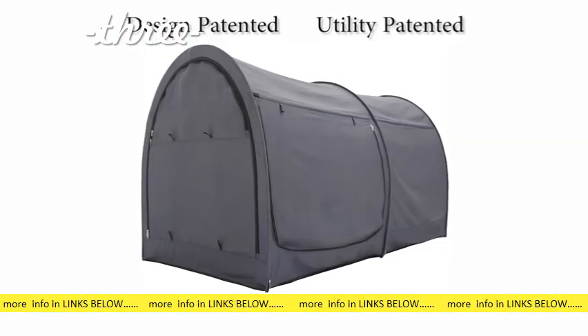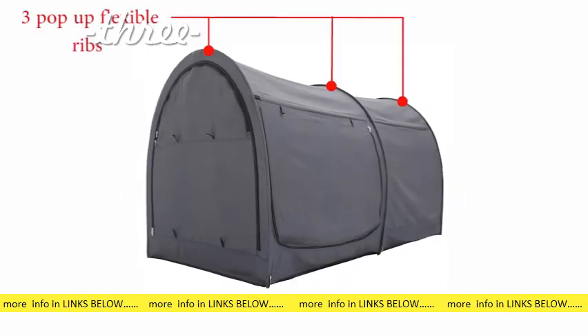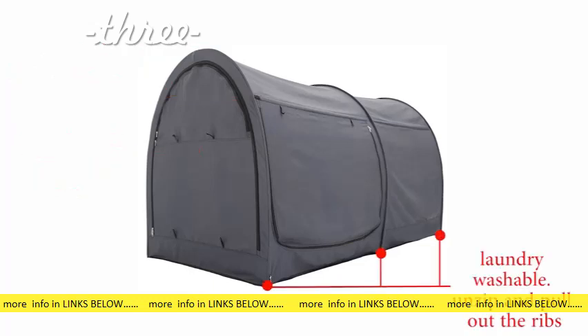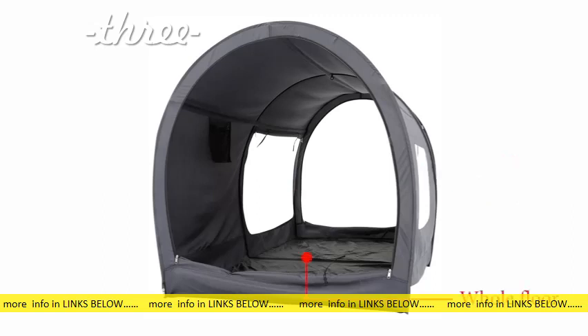Our Alvantor bed tent construction is a patented design for easy setup and fold-down. Features include: three pop-up ribs, three fiberglass poles, zipped mesh window, laundry washable — just unzip and pull out the ribs. Two zip doors, storage pocket, new version with two entrances, whole floor, and top loop for hanging a lamp.